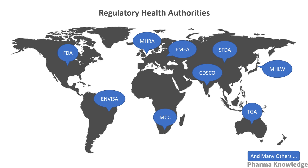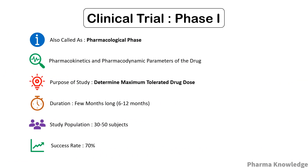Phase one is also called the pharmacological phase, as it involves studies about the pharmacokinetic and pharmacodynamic parameters of the drug — in simple words, how the drug moves throughout the body and the body's response to it. The main difference from other phases is that it involves healthy volunteers as the unit of study, and the aim is to determine the maximum tolerated drug dose. It may last from six months to twelve months and includes about 30 to 50 subjects.